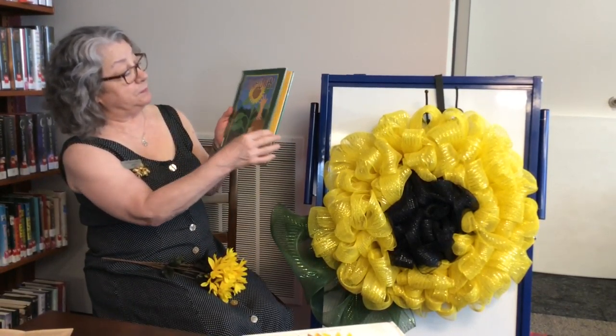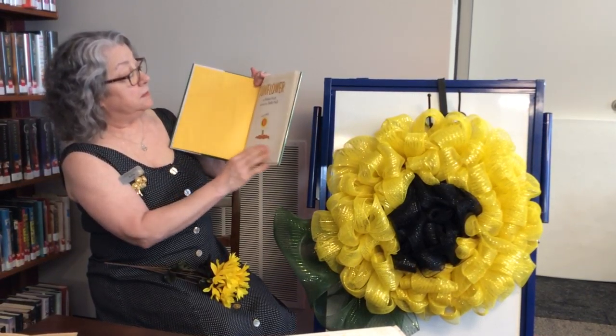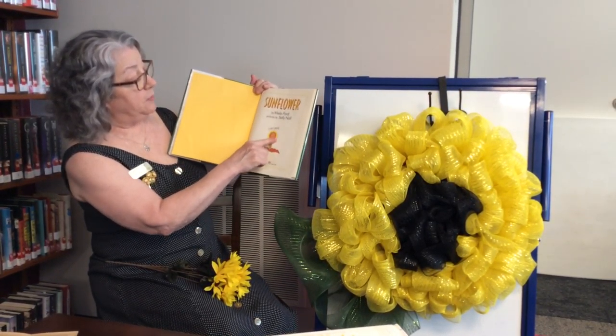There is the sunflower. And here's a picture of a planting of a sunflower.